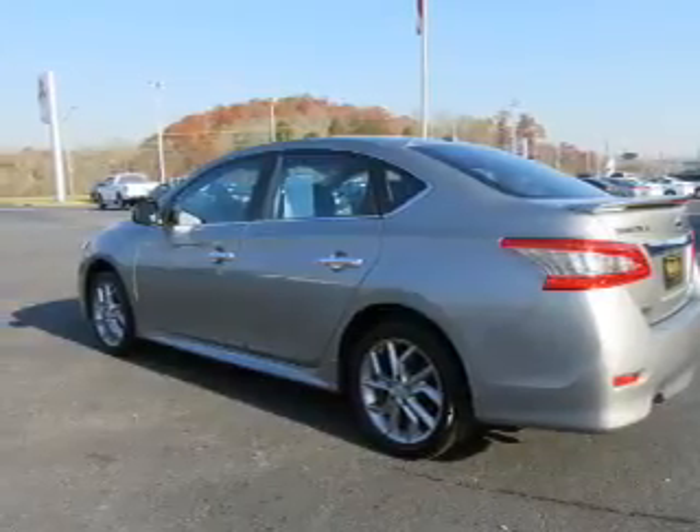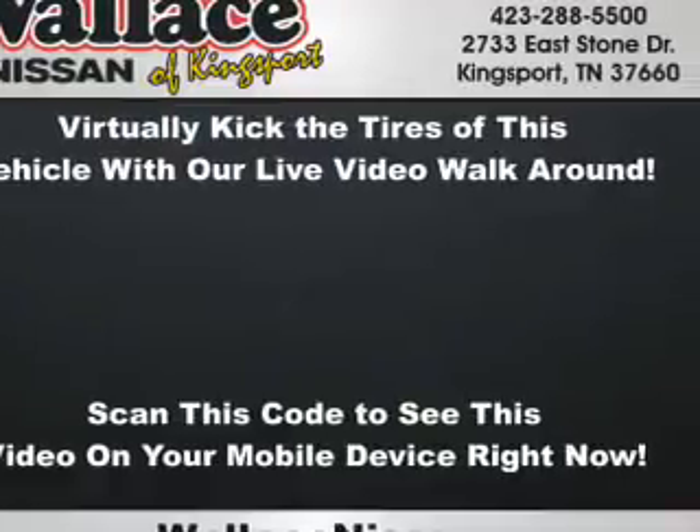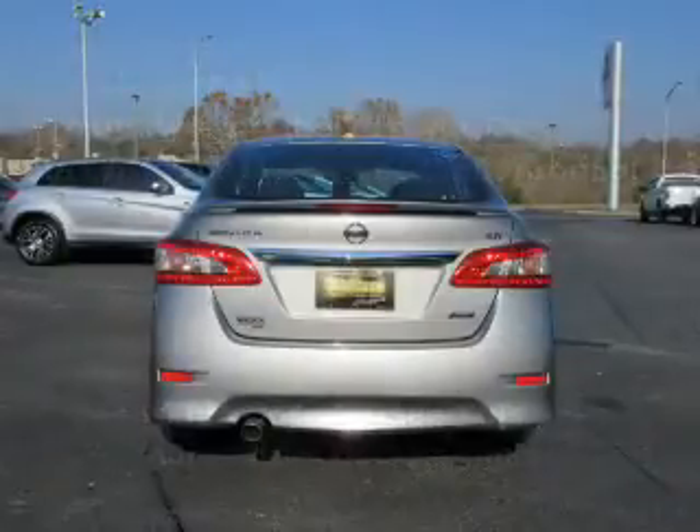The features include electric trunk, alloy rims, a spoiler, an alarm system, independent suspension, brake assist, traction control, stability control, and anti-lock brakes.